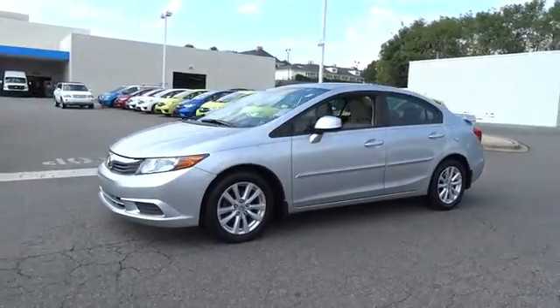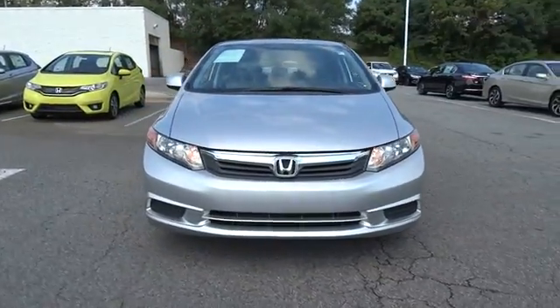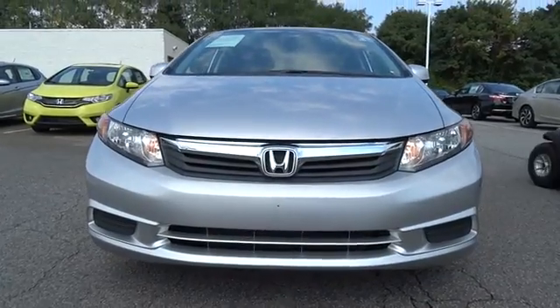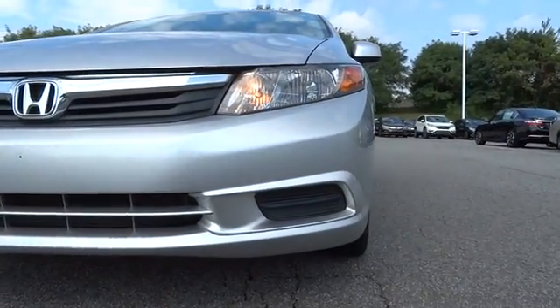Cruise control, auto-off headlights, AM-FM stereo radio, rear defrost, front-wheel drive, electronic stability control, child safety locks, CD player, heated driver seat.